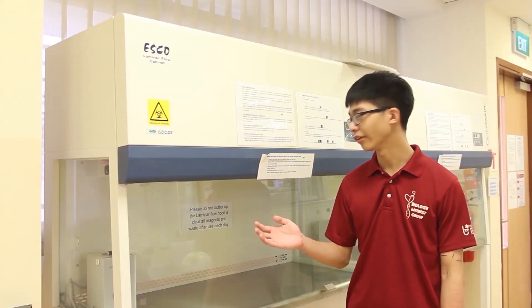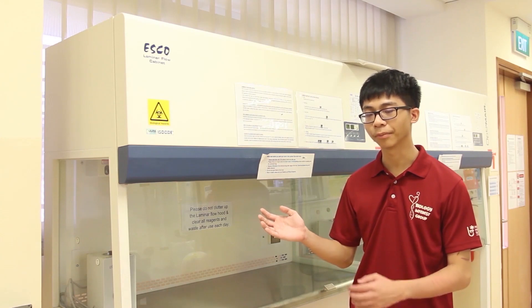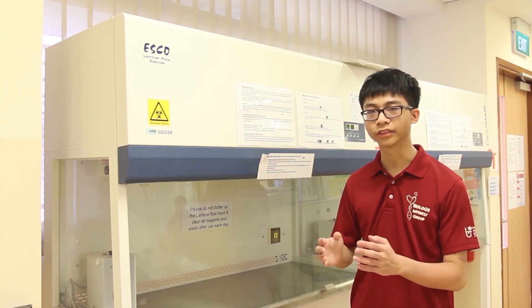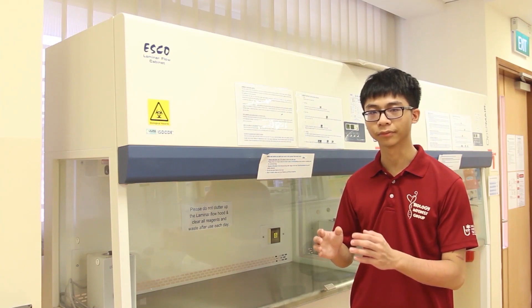Over here, we have our ultra-pure water purification system. This is used in our practicals to ensure that our water is clean from contaminants, which is a very crucial step. Next, we have our laminar flow hood, which helps protect our plants and microorganisms inside from contamination by blowing purified air. This ensures that our students are able to collect results accurately and precisely from the samples.